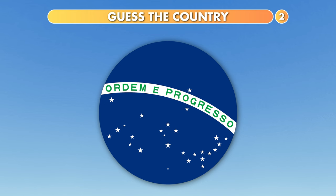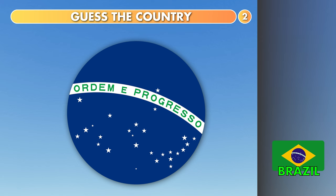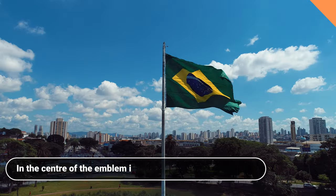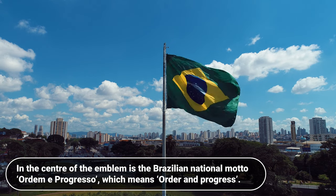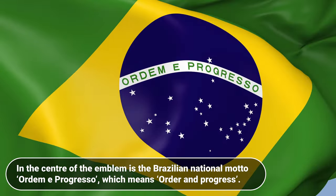Which country is it? Uruguay, Argentina or Brazil? It's Brazil. In the center of the emblem is the Brazilian national motto Ordem e Progresso, which means order and progress.